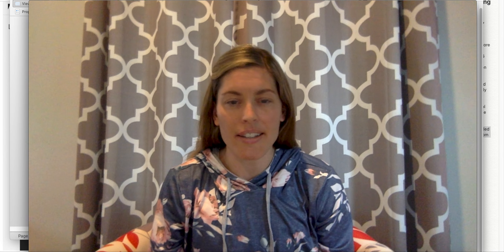Hi boys and girls, Ms. Tabor here hoping that I didn't slightly cut myself off in the beginning, as I've been doing on all of my other videos.